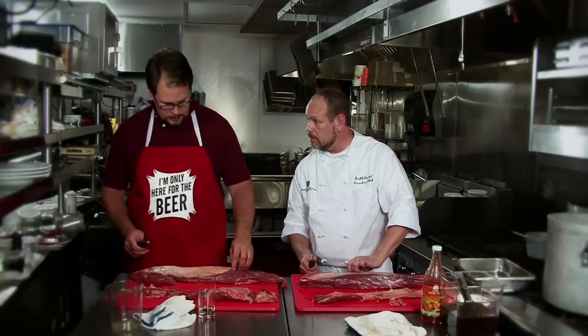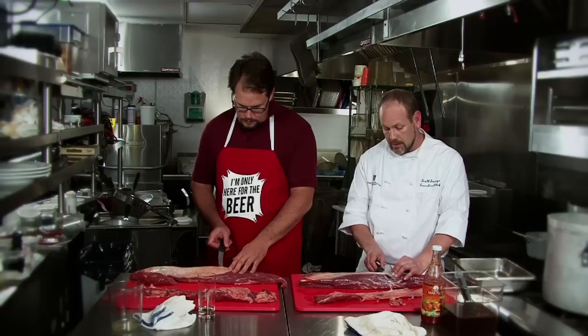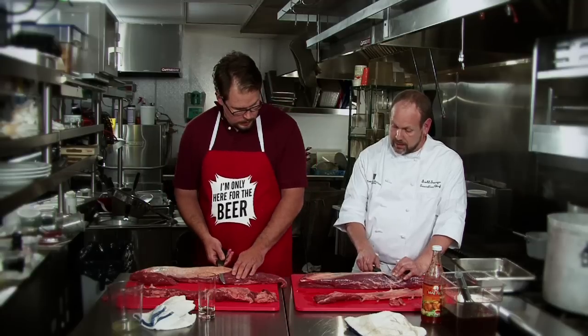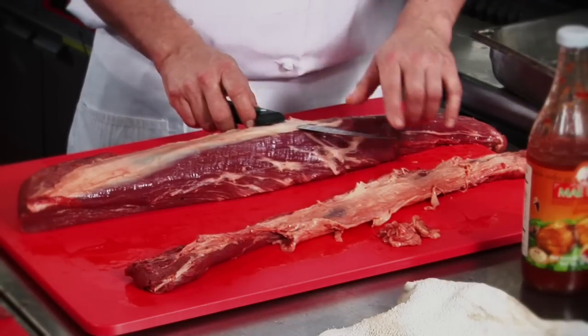Now we're going to clean the silver skin. We talked about silver skin on the lamb issue. You're going to go in at the end, just underneath that silver skin. Poke it all the way through, start pulling — basically taking it from the back of the knife to the tip. You're just going to run it down.